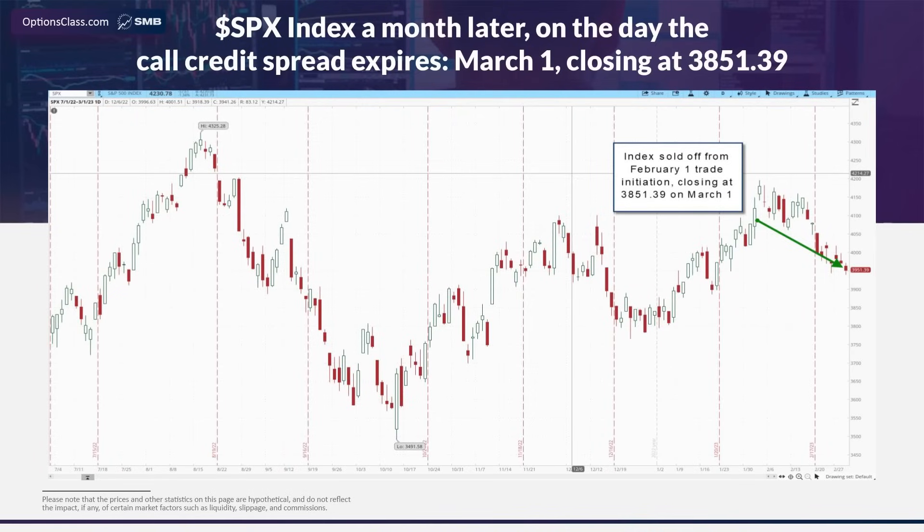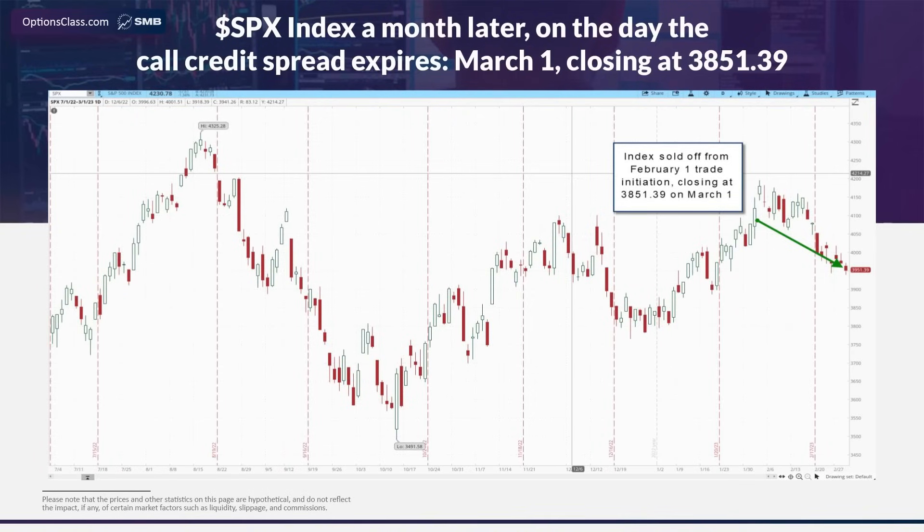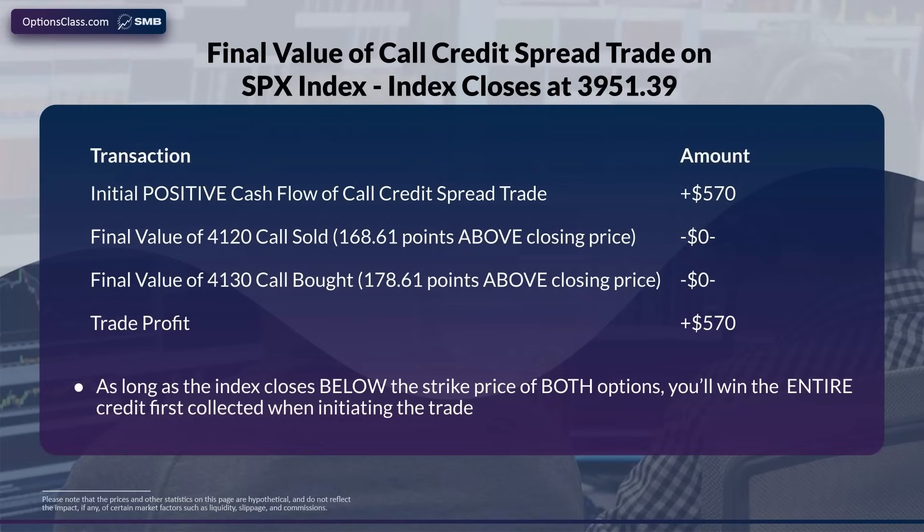Moving to a month later on March 1st, the index did in fact sell off, closing at $3,951.39 on the day the options expired. Just like with the put credit spread, it's easy to analyze the result. Starting with that initial $570 credit, both the $41.20 short call and the $41.30 long call expired worthless — they were located way above where the market closed on the day they expired — resulting in a trade win of $570, the initial cash flow.